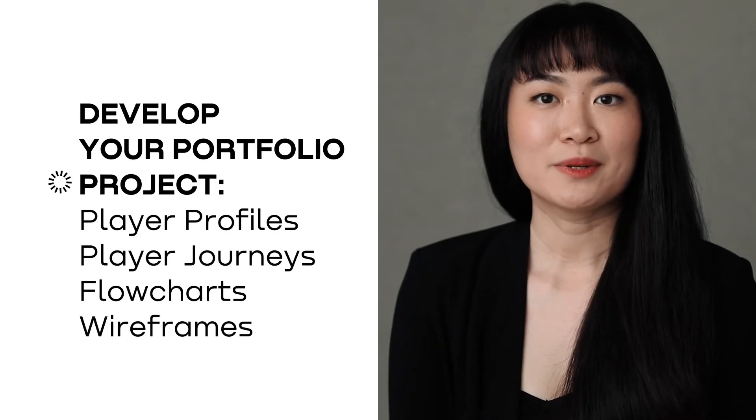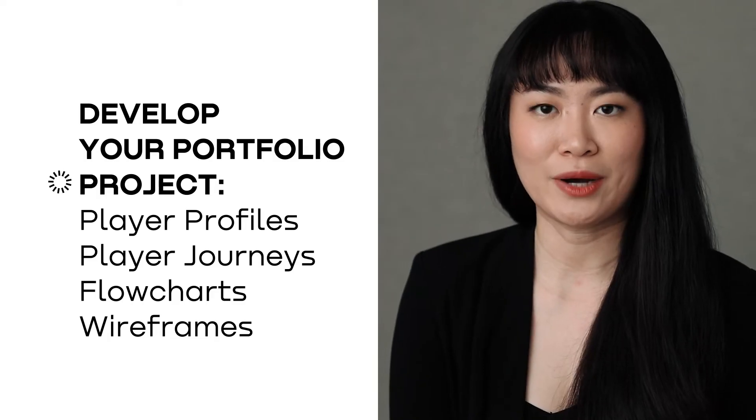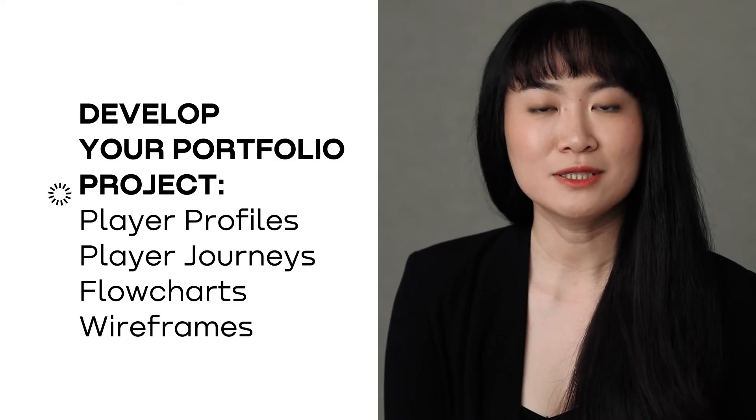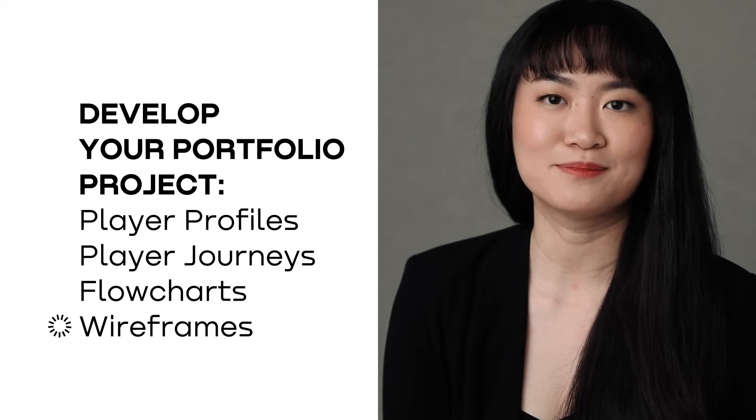In 7 weeks, you will complete a portfolio project for AAA video games UX and UI — through player profiles, player journeys, flowcharts, wireframes, and UI mockups.